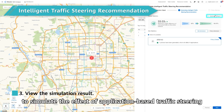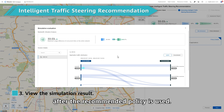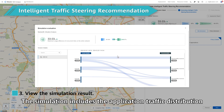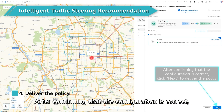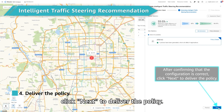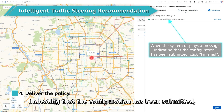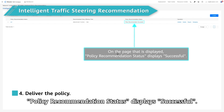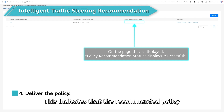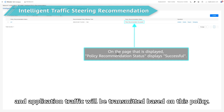Click Assessment Report to simulate the effect of application-based traffic steering after the recommended policy is used. The simulation includes the application traffic distribution and throughput trend. After confirming that the configuration is correct, click Next to deliver the policy. When the system displays a message indicating that the configuration has been submitted, click Finished. On the page that is displayed, Policy Recommendation Status displays Successful, indicating that the recommended policy has been delivered successfully and application traffic will be transmitted based on this policy.